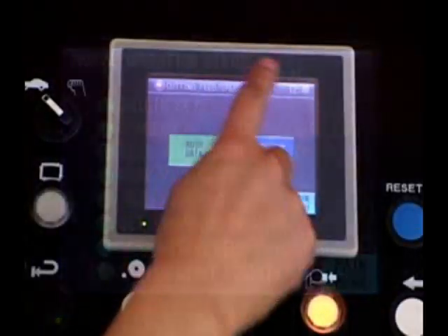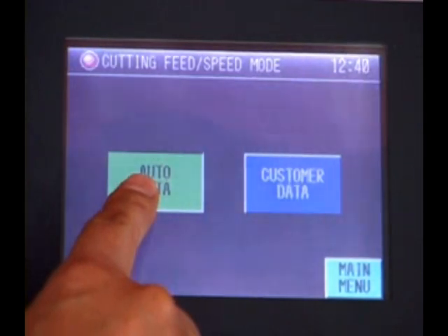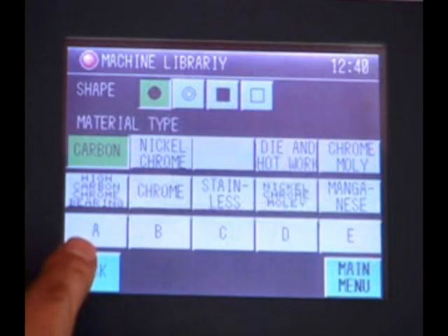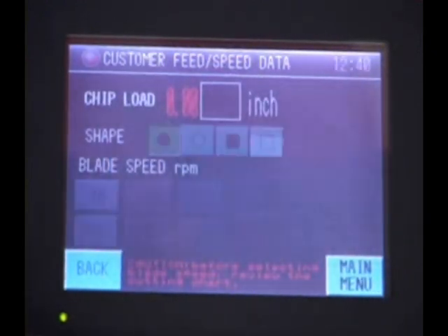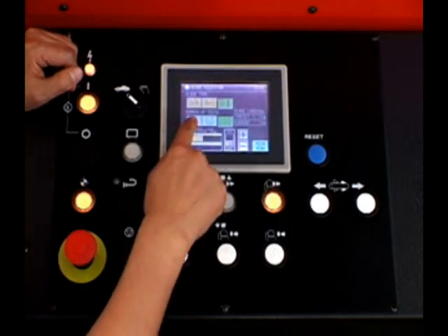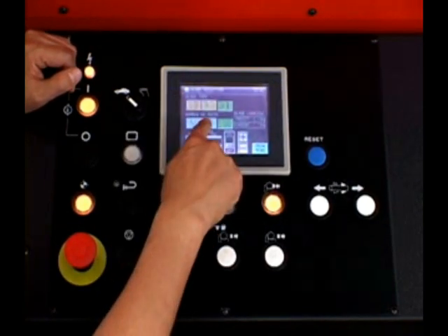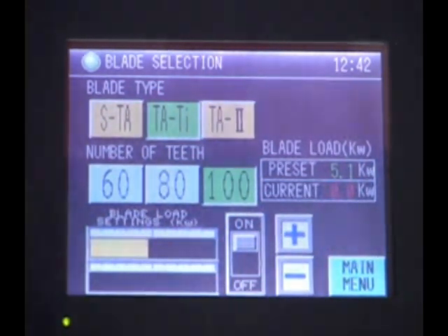The CMCNC series machines have two of the most advanced material database libraries of their kind. The first is an internal library that, when selected, automatically calculates feed rates and blade speeds. The second library allows the operator to input feed rates and blade speeds according to the type of material to be processed. The blade type selection is common amongst both libraries.